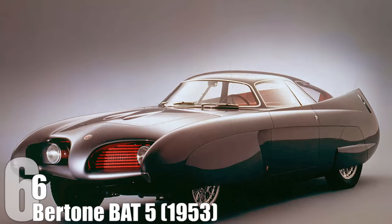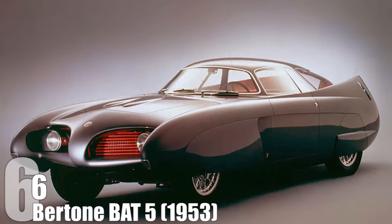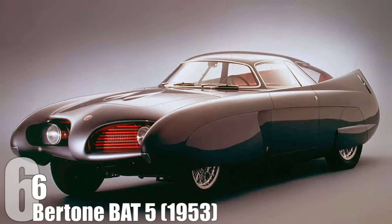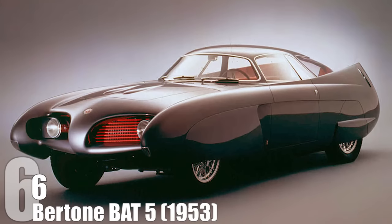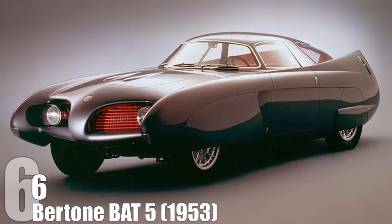If we had gone down the road of the Bat 5, the muscle car era would have turned into the steroid muscle car era. Literally, the idea behind the Bertone Bat 5 was to have a mini jet cruising down the highway. If that was just going to be regular cars, just imagine what the cop cars needed to stop them would have to look like.